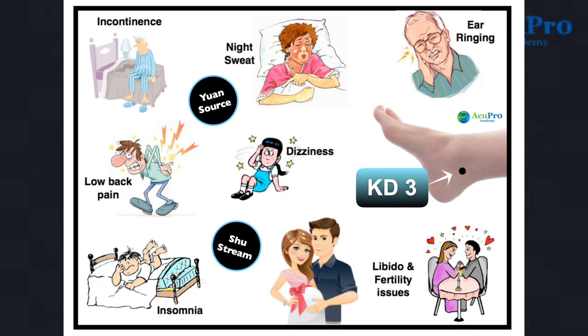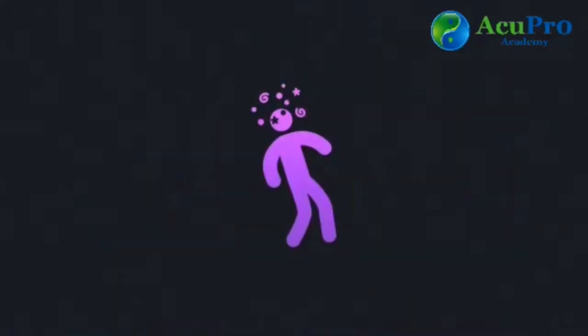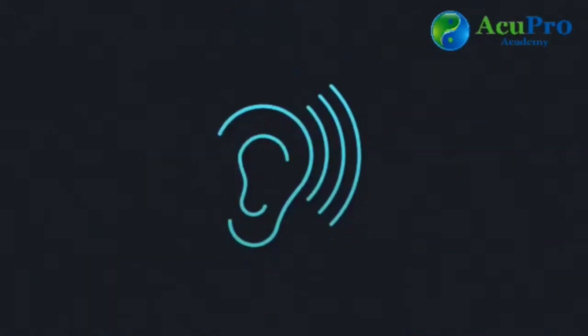Kidney 3, located between the Achilles tendon and the ankle bone on the inner side of the foot, is a great point for low back aches and pains, insomnia — especially for those tossing and turning — night sweats, and incontinence. It's also used for fertility issues and low libido, as well as for dizziness and ear ringing.